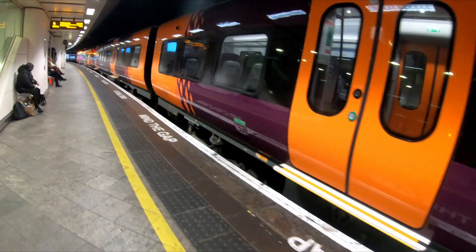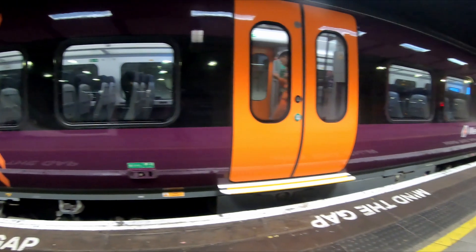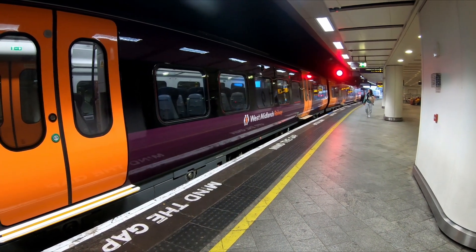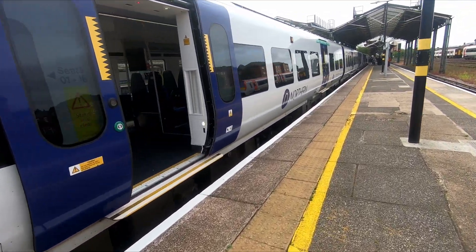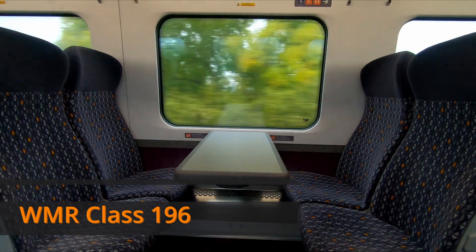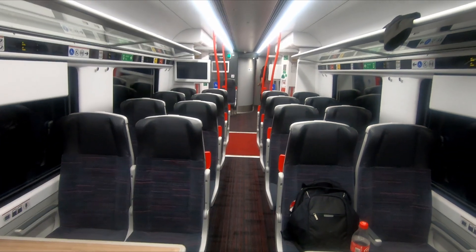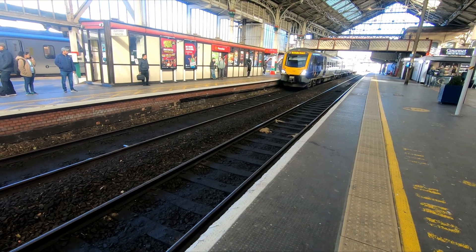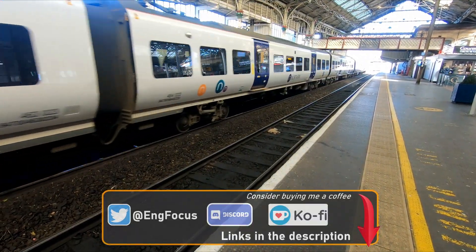The carriage lengths of the 195s, 196s, and 197s are all the same. However, WMR's units have five windows between the two sets of doors, whilst the 195s and 197s both have four windows. This means that the seats on the Class 196s line up better with the windows, whilst TFW's units do suffer from poor seat-to-window alignment.